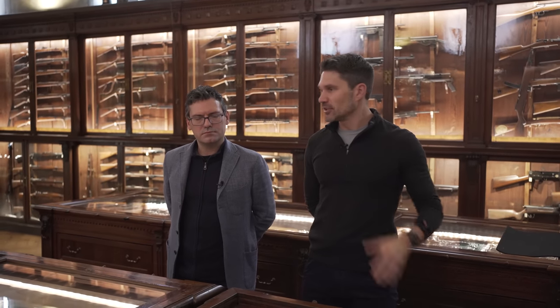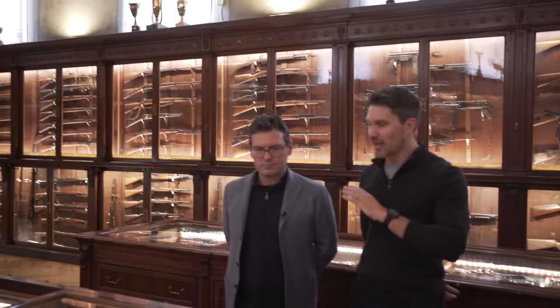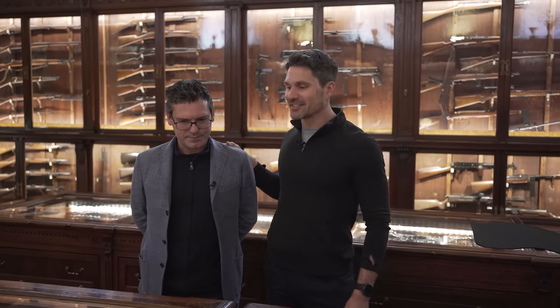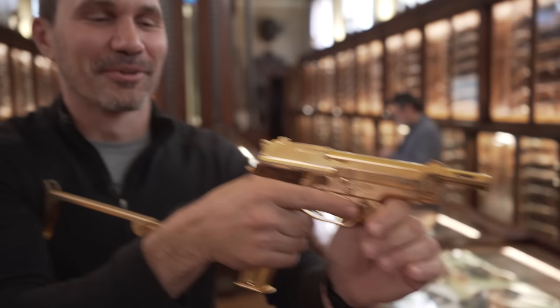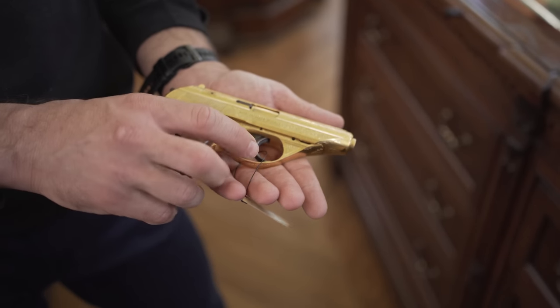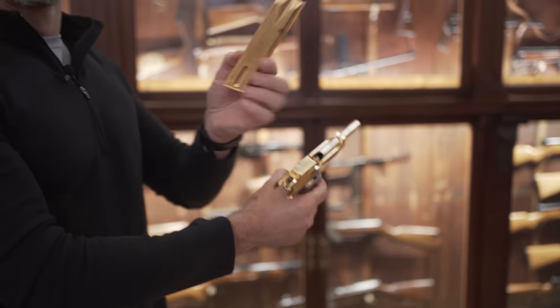Hey everyone, James Reeves with TFB TV here at the Beretta Museum. This is perhaps the most impressive collection of firearms I've ever seen, historical and current production. My friend Yarno has been the historian here for the Beretta Museum since 1996. I couldn't help but notice there are a lot of golden guns in the collection. Could you give us a brief overview of all the different golden guns here?